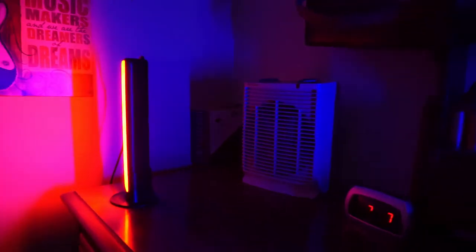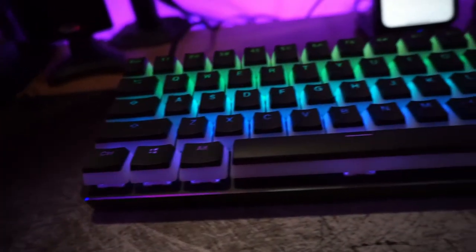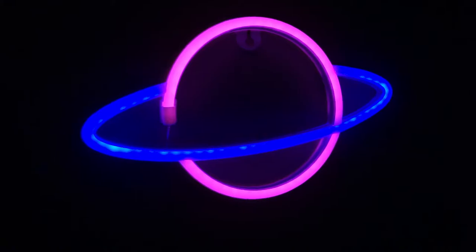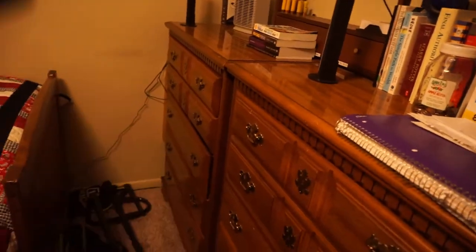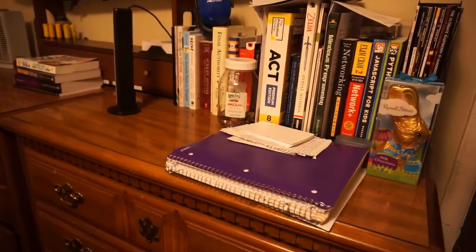What's up guys, my name is NSA and this is my 2022 room tour. So first, coming into the room, we're gonna start over here — we have these two chests of drawers, nothing really special, they hold clothes and stuff, you know, the normal crap.